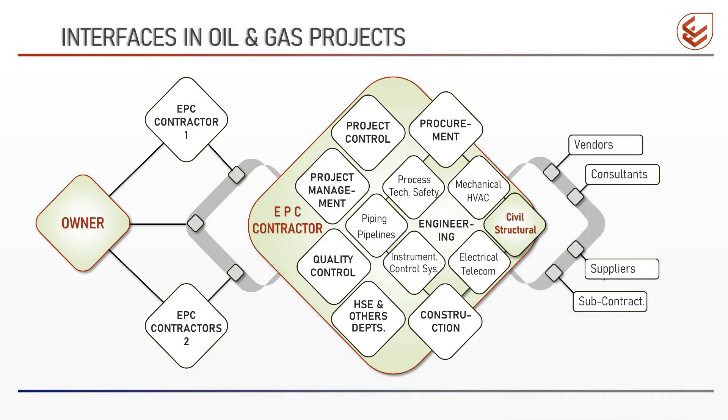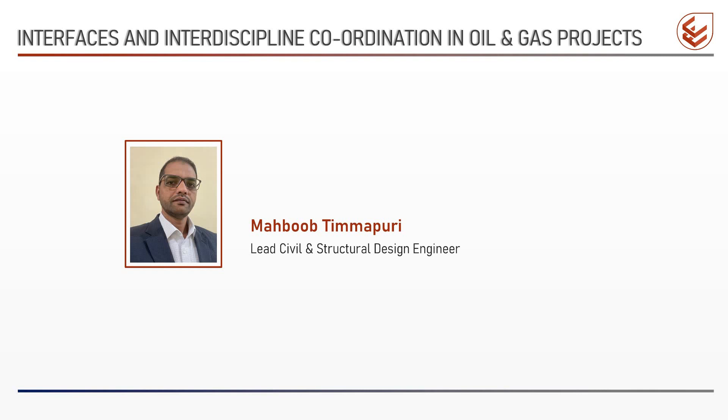In addition to the above, the EPC contractor has interfaces with outside parties like equipment vendors, engineering consultants, material suppliers, and construction subcontractors. By the way, my name is Mahibub Timmapuri. I am a practicing civil and structural design engineer with 24 years of experience, and for the last 16 years I have been working in the oil and gas industry. In this series of videos, I will be sharing knowledge gained through my experience working on a number of oil and gas projects. If you like this video, please click the like button and subscribe to my channel so that you receive notifications when new videos are uploaded.